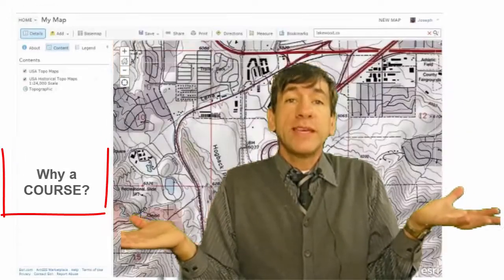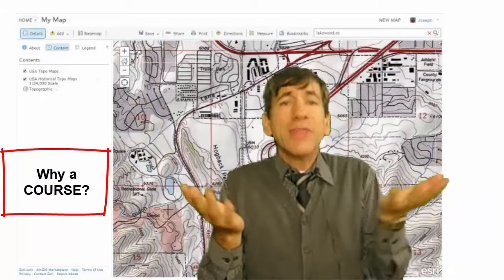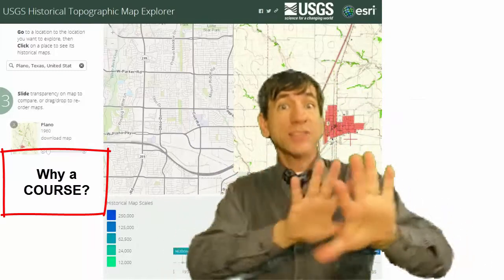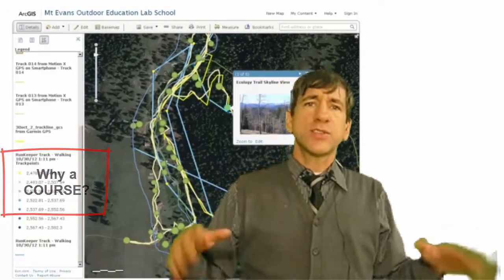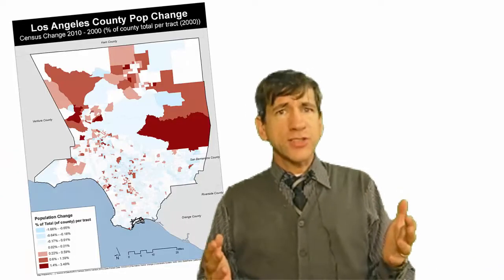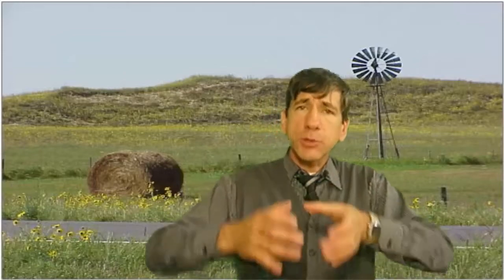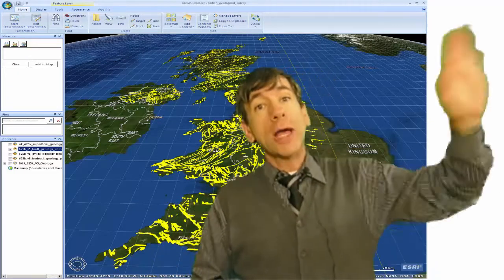Now, why didn't I just put all these modules on some website? I think it's really valuable for us to actually go through the course together as a cohort so we can build community. That's really important in this rapidly changing 21st Century world of ours, especially in a subject with a tool set and perspective as varied and dynamic as geography and STEM education. So it's valuable to have a course where we're actually building a network that will serve you well long after the course ends.